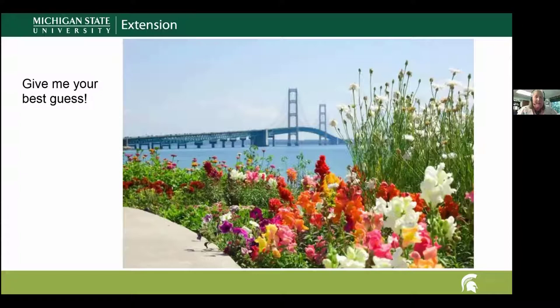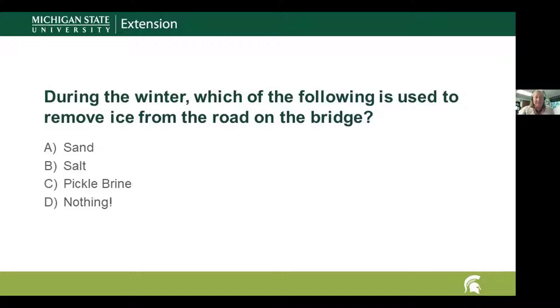Now we're going to do a fun poll — a series of 10 questions. It's okay if you don't know the answer; just give your best guess. Question one: during wintertime, the Mackinac Bridge Authority uses this on the bridge to help with traction during icy conditions — salt, sand, brine, or nothing?